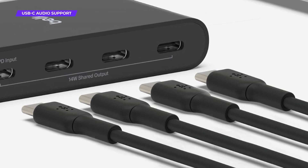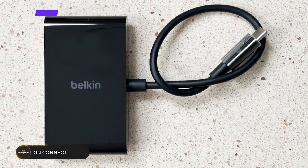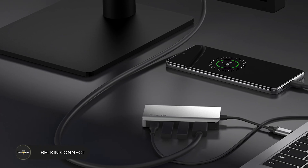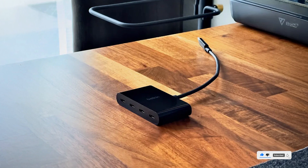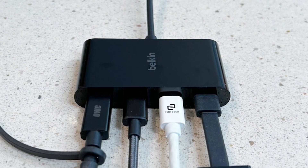Compact and lightweight, the hub is perfect for travel or minimalist workspaces. Its universal compatibility means it works seamlessly with MacBooks, Chromebooks, Windows laptops, and tablets. Whether you're a professional managing a dynamic workload or a creative working on the go, the Belkin Connect keeps you connected with effortless speed.